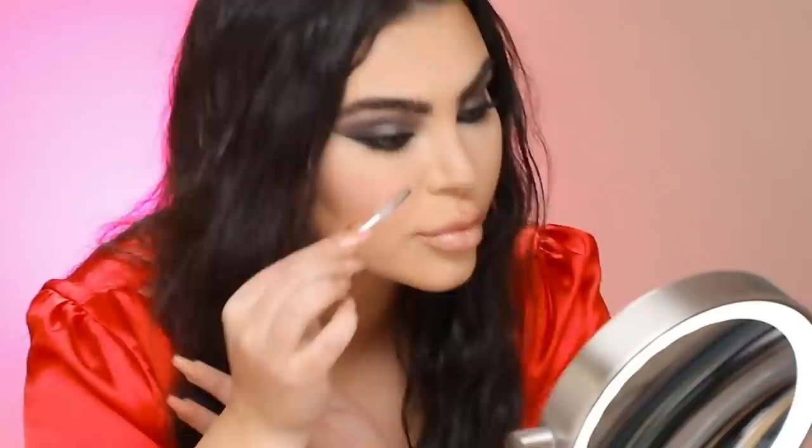If you grab a clean spoolie and hold it down — you know that brow look I was trying to run away from when I was a kid? Now all you have to do is hold it up and it will dry in that direction. I truly cannot believe this trend is in because I used to cry to my mom because I hated that my brows used to do this. Well, who knew! Just going to clean up a tiny bit — and did you guys notice I did not use a brow pencil?